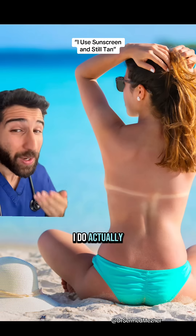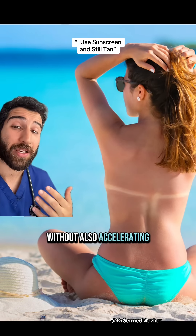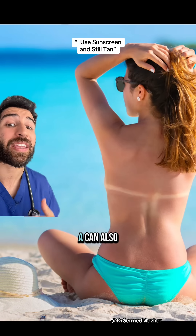If you do actually want to tan, that's okay, as long as you realize that there's no way to naturally tan without also accelerating skin aging and increasing skin cancer risk, because UVA can also contribute.